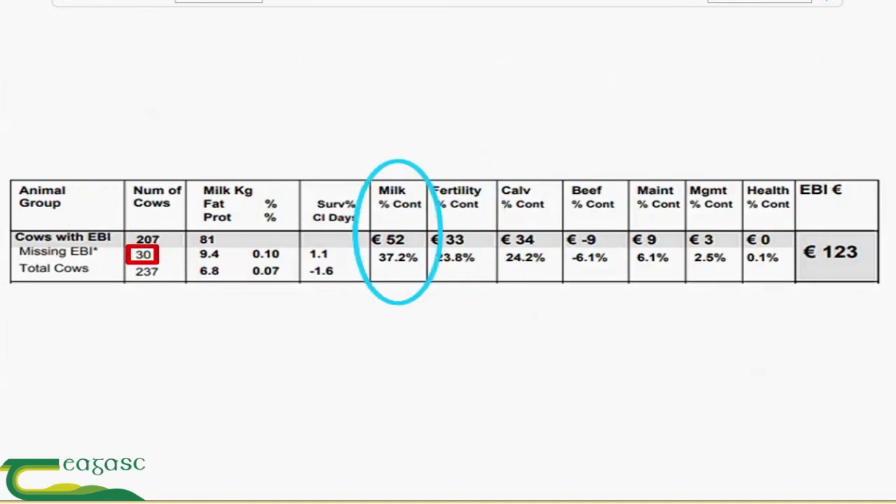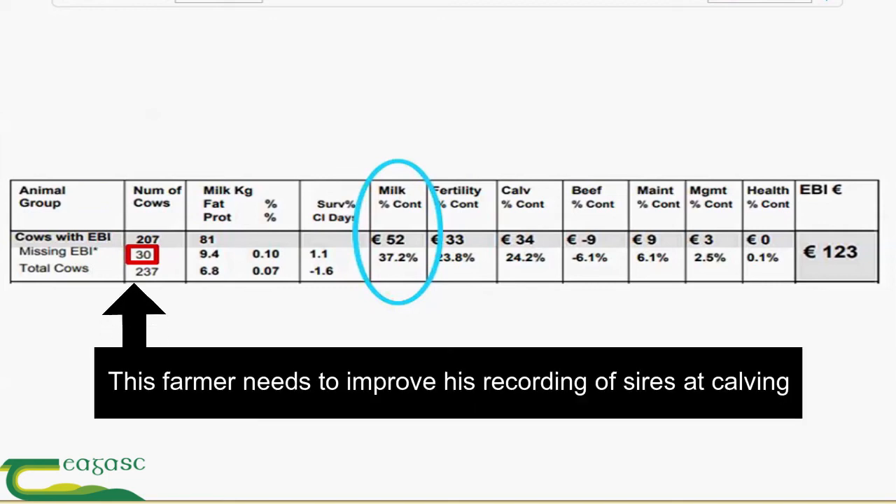The other thing I notice is that there are 30 cows with a missing EBI. He needs to improve his recording of sires at calving.